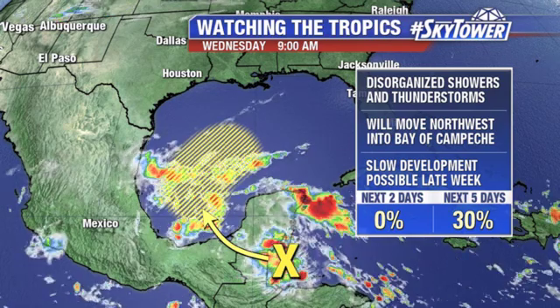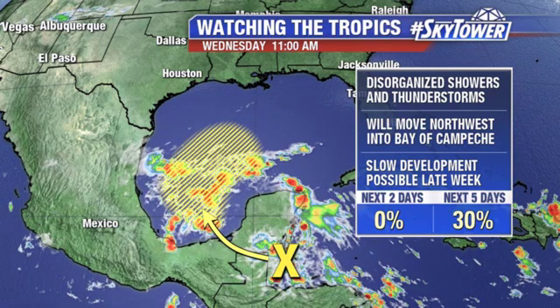We saw that with Nestor, and I'm not saying this is going to be an exact duplicate of that, but you get the idea. That's the kind of stuff that we watch for.